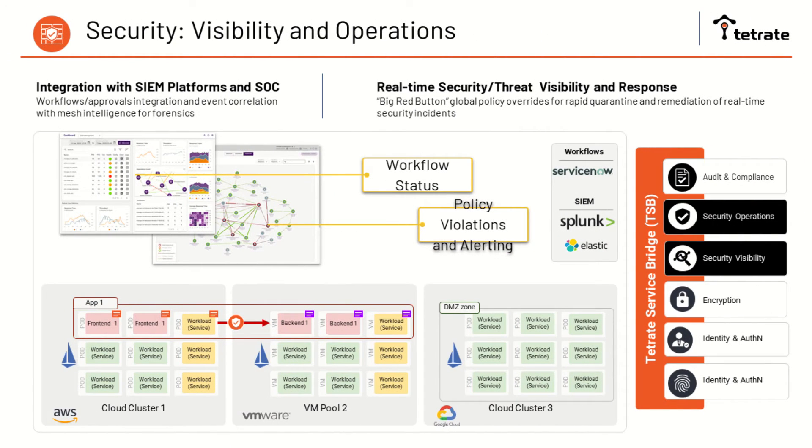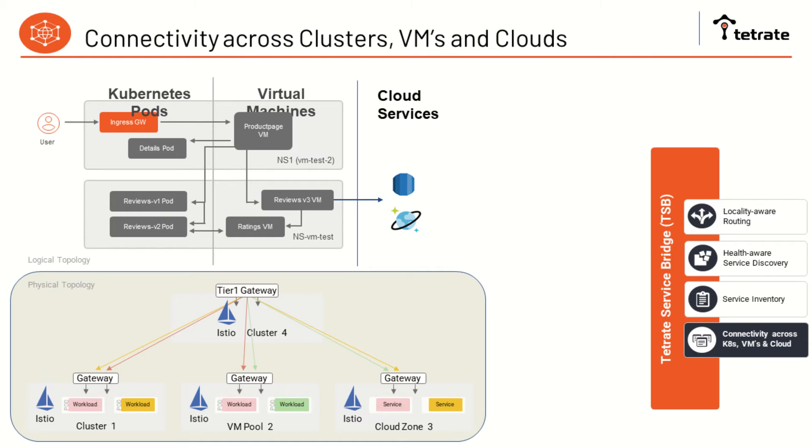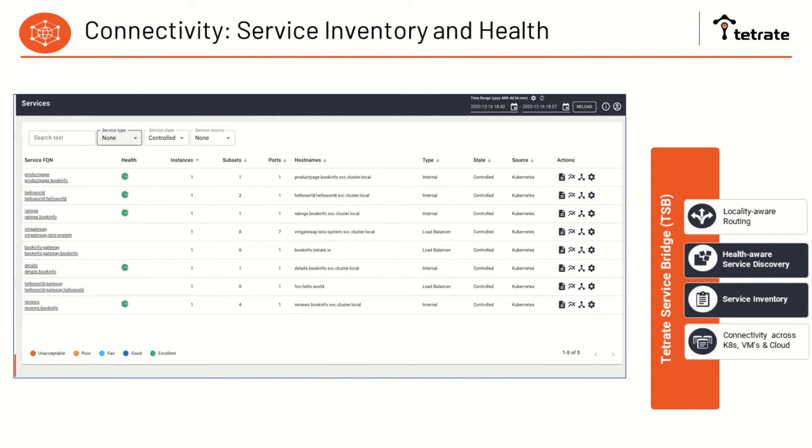The second benefit is about visibility and making sure that your operation teams have the proper insights to make the right decisions. Your service mesh is able to integrate into your SIEM and communicate with your security operation center, giving you real-time security and threat visibility and response. With the creation of the ingress gateway, you are now able to federate meshes and connect your different clusters, clouds, and on-premise environments. The service mesh also gives you the ability to see what's running inside your clusters with a full set of service discovery and real-time health of those services.